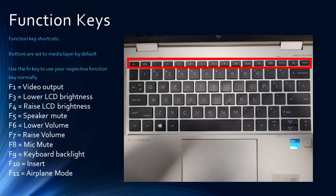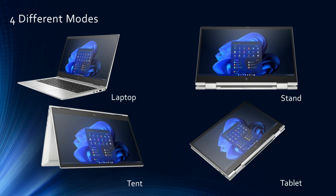The function, or F keys, on the keyboard are set to the media layer by default and will perform a different command based on the key selected. Selecting the FN key will swap your input back to the function key. This laptop is also a convertible model and can be formatted into different modes based on your need. Please take a moment to look at the different modes that can be used.